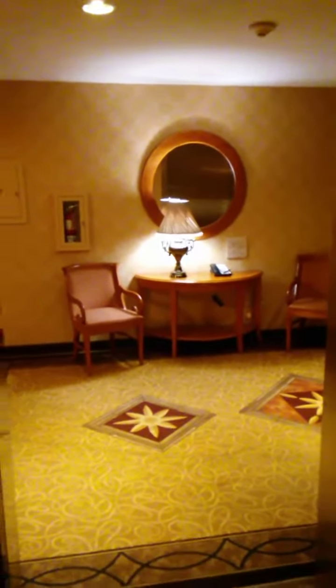Nice. Nice hotel. And we'll do a cat view. I already did a cat view on both. Very nice.